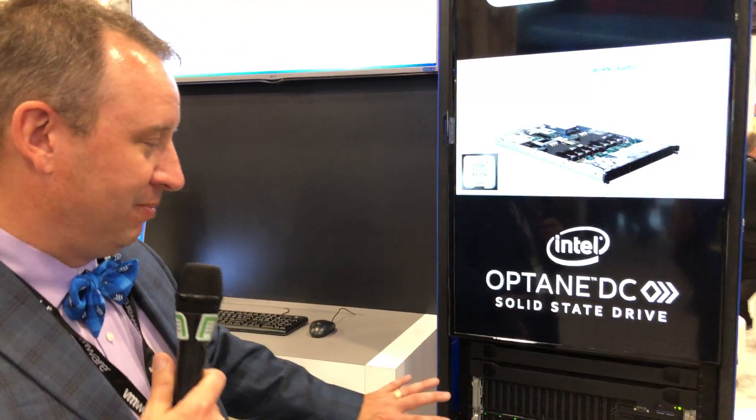This particular system and the whole setup here — you can run over a thousand VMs. As many as 1152, I think is what we quoted on VMMark.